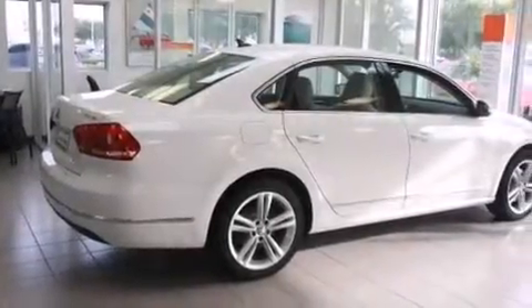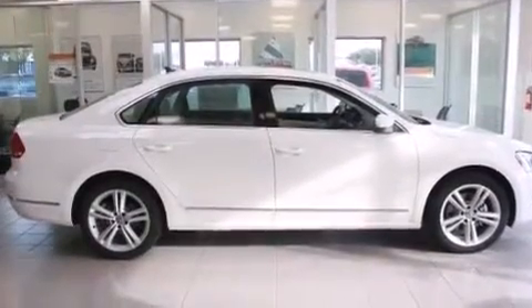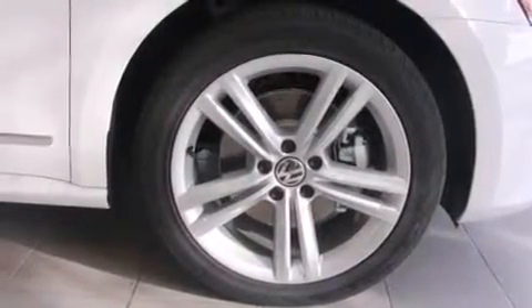The heated seats can warm you up in seconds, keeping you and your passengers comfortable the whole trip. With an EPA estimated rating of 40 miles per gallon on the highway, it's easy to see how you can save.